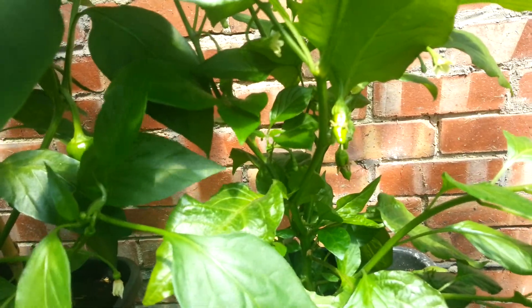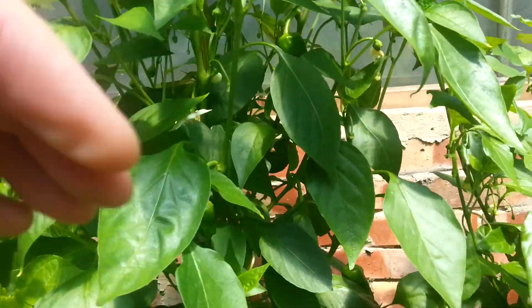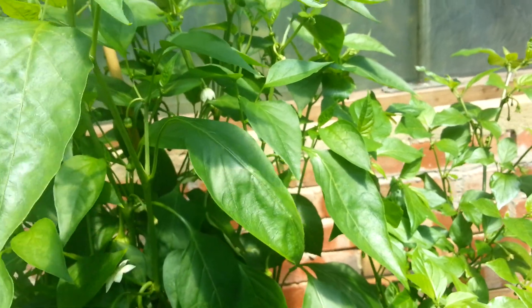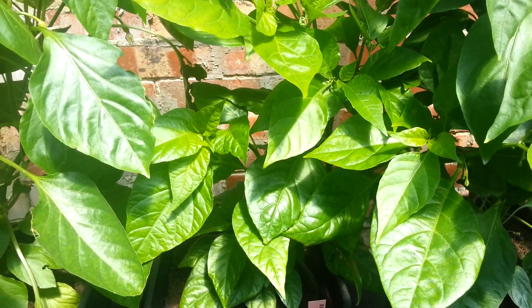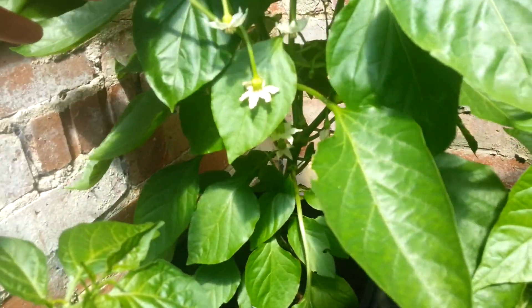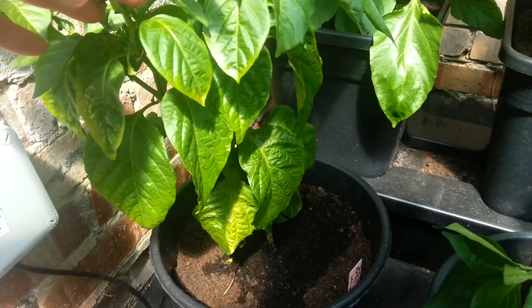I'm starting to get some pods on there - that's a chocolate bubblegum and I'm looking forward to that one. I've not grown that before either. Then in here, my favourite padrons - I've already picked a few and had some off here, and there's a few more coming. I love these things, they are so delicious. You just eat them with a little bit of olive oil and sea salt - absolutely fantastic. I've done a few seven pot primos this year: primo orange, primo yellow, and regular primo. And here's another guero covered in flowers with some baby pods coming.